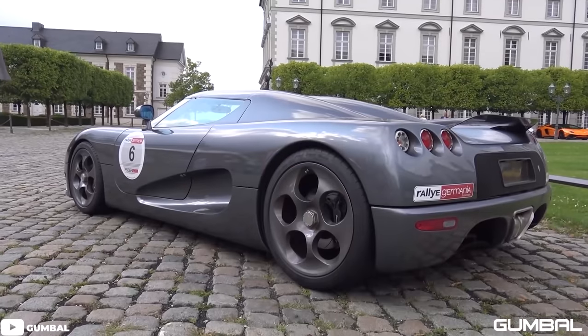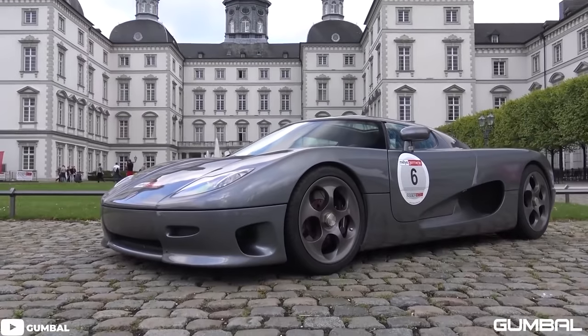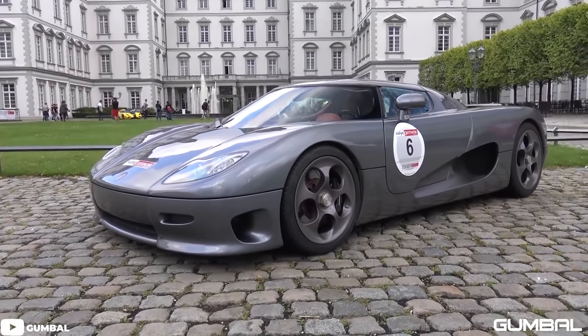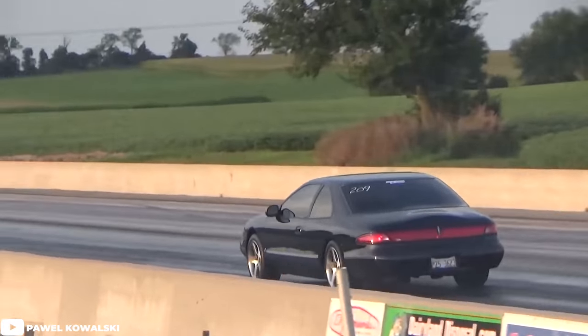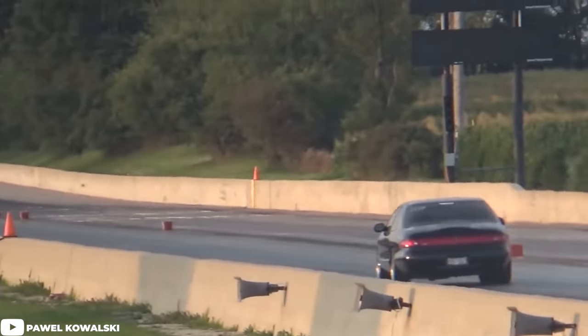Surprisingly enough, the Koenigsegg CC8S used a 4.7-liter supercharged variant of the Ford modular V8 family. A lot of the time, the Mark VIII was labeled as the cheapest Cobra you can buy. And while yes, they produce only around 300 horsepower, it's the capability of the engine that makes it what it is — which is why you can consider this a bit of a sleeper. Attend any local drag racing event and odds are you may see one or two of these long, ugly faces show up.